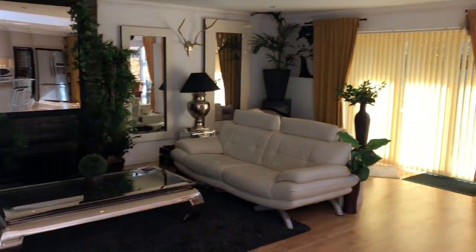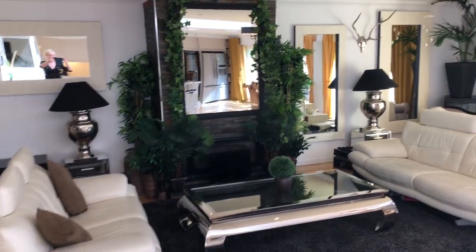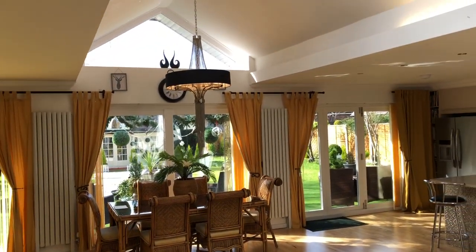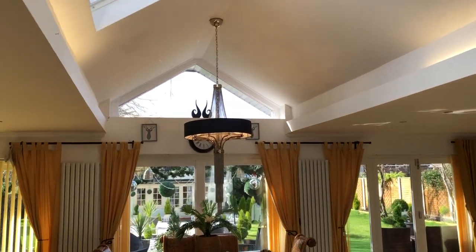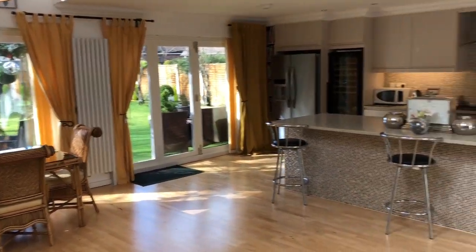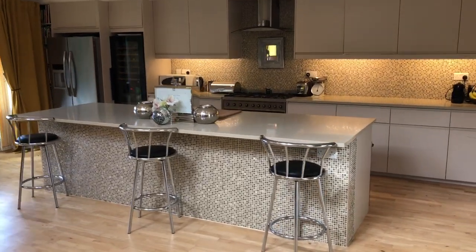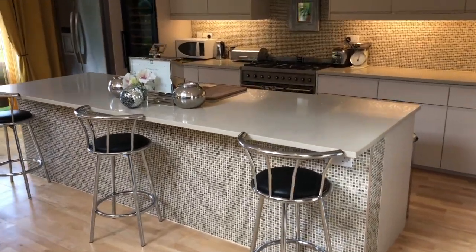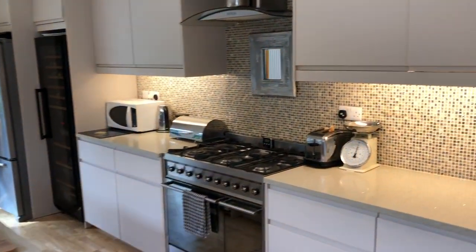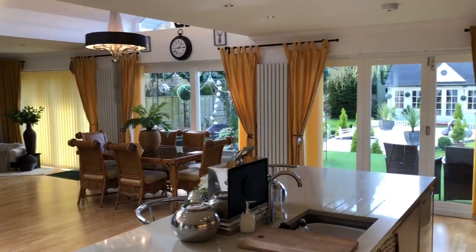The lounge has a stunning feature fireplace creating a focal point of the room. The dining area is positioned centrally between the two, with a semi-vaulted ceiling and lots of natural light — a real sense of space. The kitchen is the heartbeat of the home, comprehensively fitted with quartz worktops, integrated appliances, and space for an American-style fridge freezer.